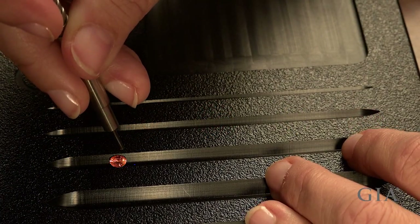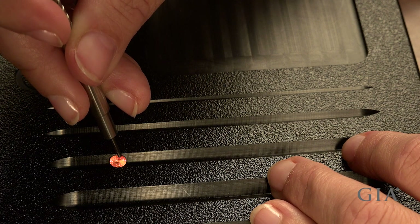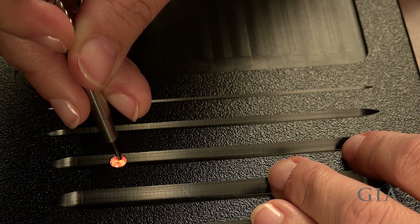With the additional GIA ID100 pink diamond software upgrade, the device can now test pink diamonds.